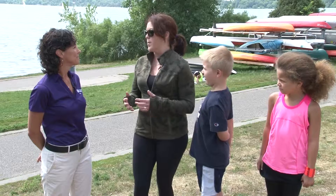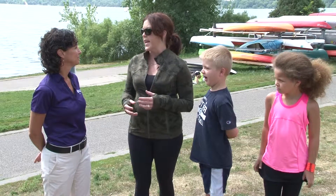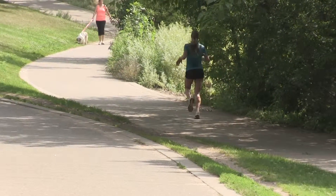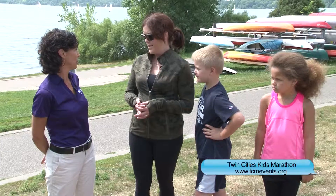If you're ambitious and want to run a 5K or a 10K but have never run before, you can go online to the Medtronic TC Kids Marathon Program, found at the Twin Cities in Motion website, or find other programs that will help you. They have one that takes you from beginning all the way up to the 5K.